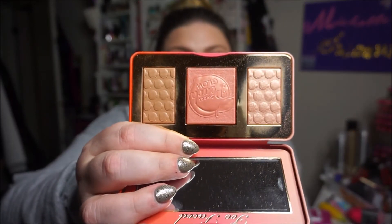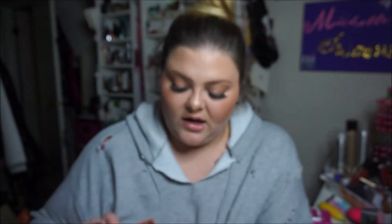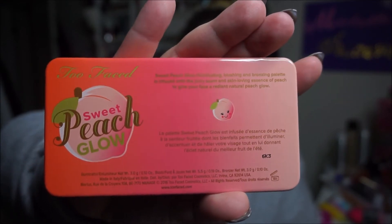The next thing I got and really liked is the Sweet Peach Glow palette — this is the peach-infused highlight palette. It comes with a highlight shade, a blush shade, and a contour-type shade you can use to bronze up the face. I'm wearing the highlight on my face today. I was not expecting it to be as nice as it is, and of course it smells like peach, like the Sweet Peach eyeshadow palette. I got this from HSN on flex pay.